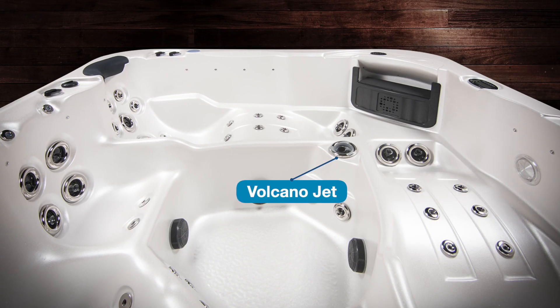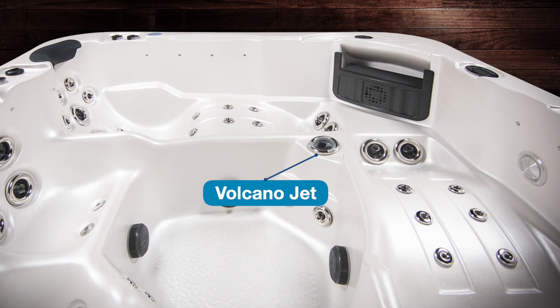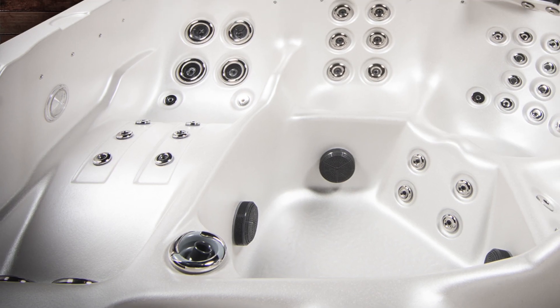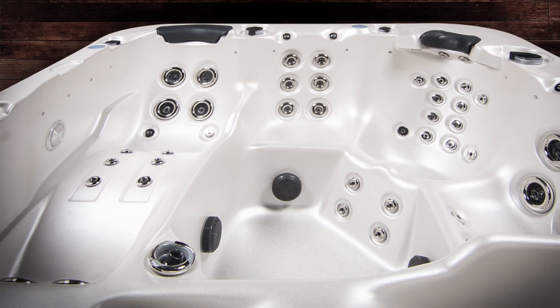A massive high-pressure volcano jet located in the footwell of the spa for the ultimate foot massage. Or you can face it upwards in the middle of the spa to treat quads, hamstrings, glutes, lower back, and even the front of the abdomen.